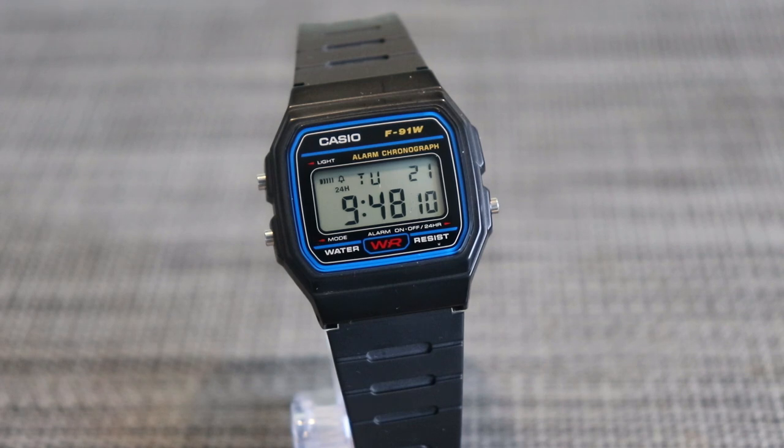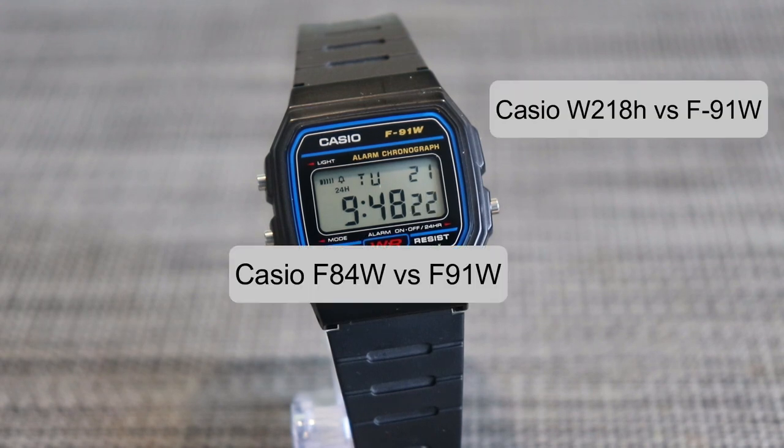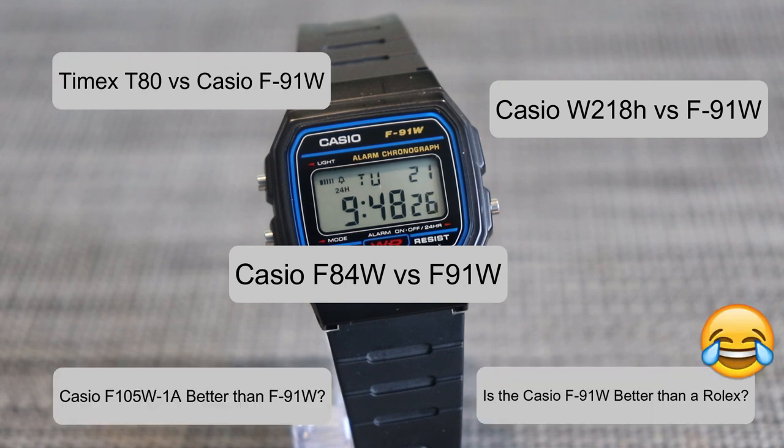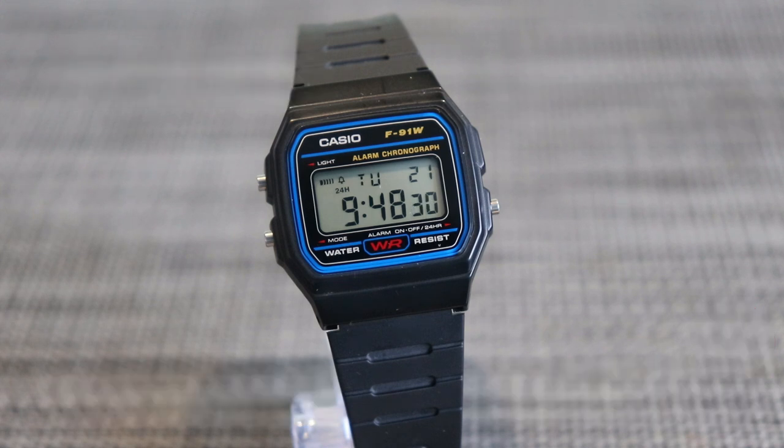Hello and welcome back watch lovers. Whenever you read a review or watch a review video for a digital watch, they almost always compare it to another model, and that watch they compare it to is the Casio F91W. The F91W has seemingly become the industrial standard by which nearly all digital watches are compared to. Let's look at the reasons why this might be.